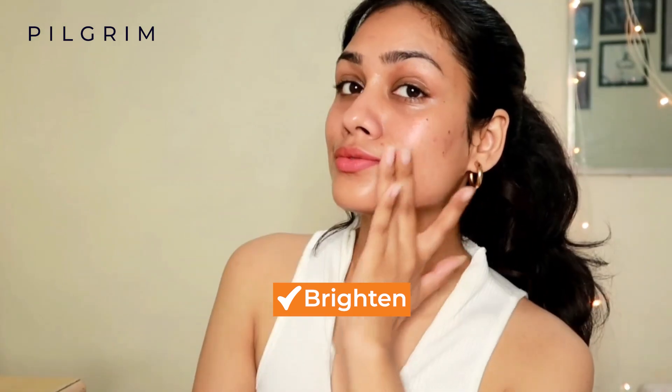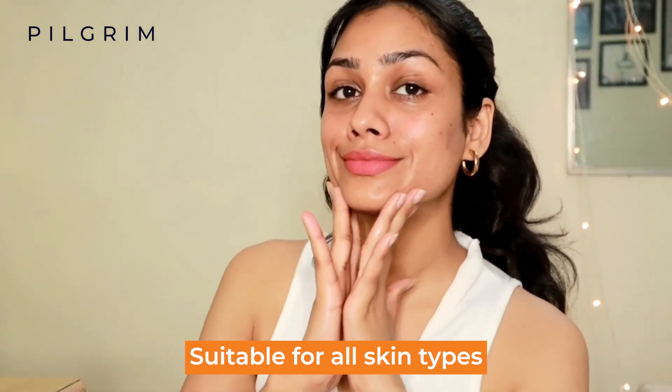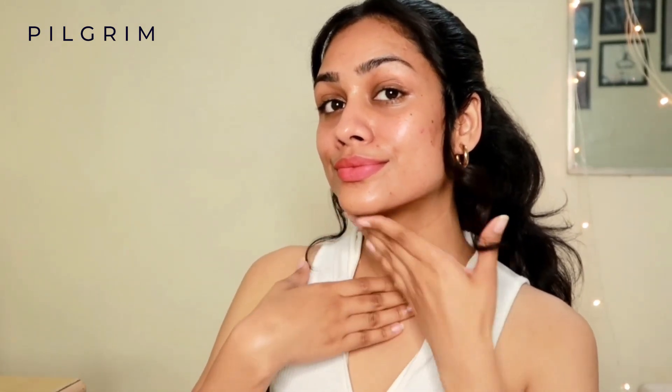You can use this 2% Vitamin C Oil-Free Moisturizer daily. It's not only going to brighten up your skin but at the same time it's going to hydrate your skin. It is suitable for all skin types — oily, combination, dry, and even sensitive skin.